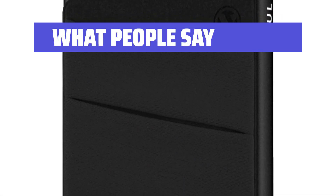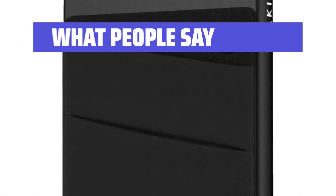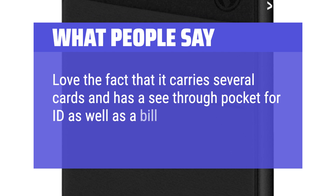What people say: There's space for cash too, so don't worry about that. Love the fact that it carries several cards and has a see-through pocket for ID as well as a bill carry area in front.